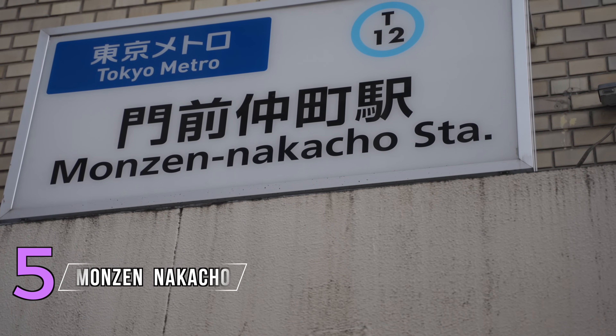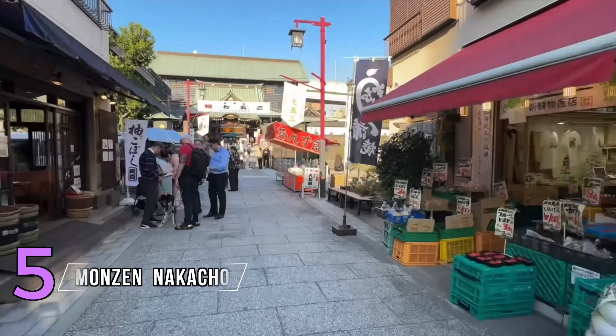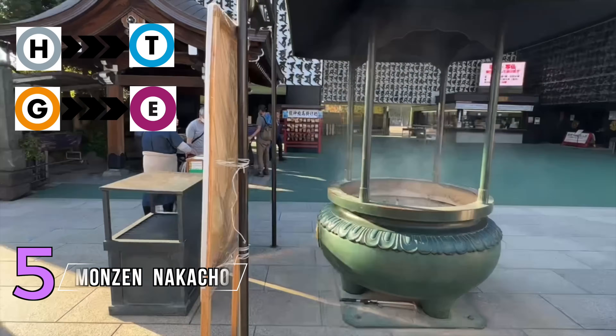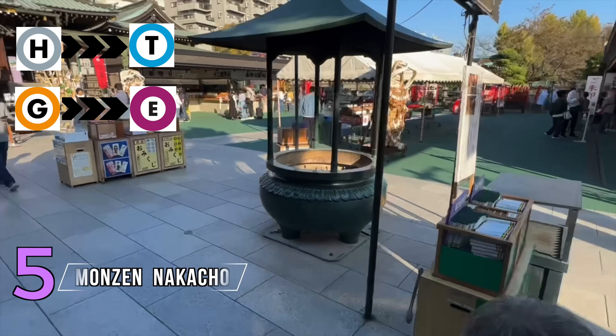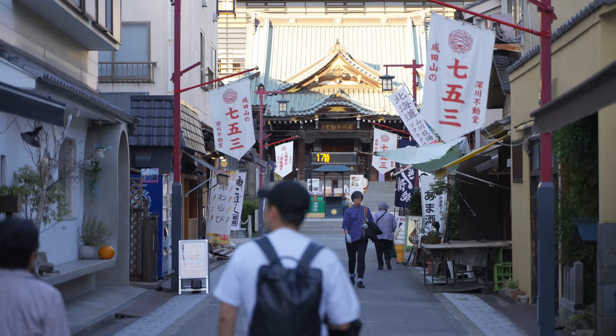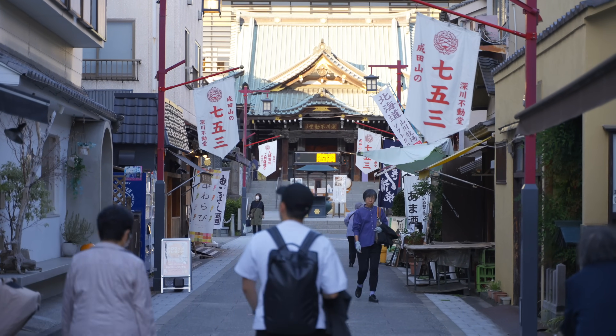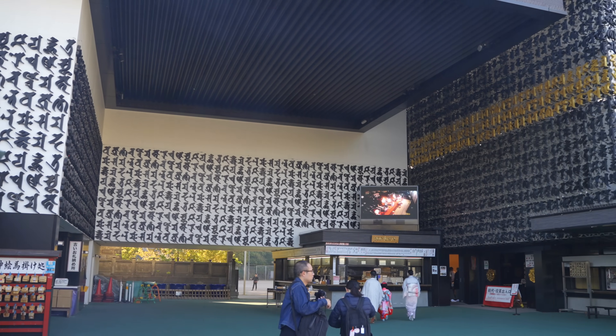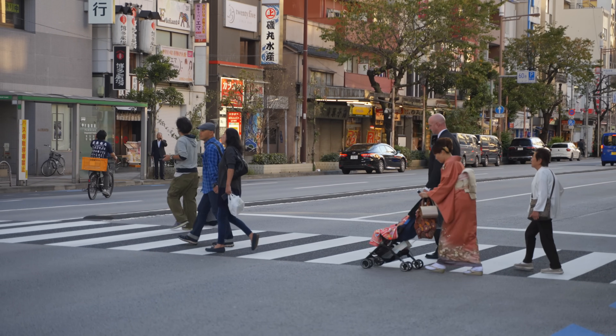Number five: Monzen Nakacho. The best way to get there is by using the Hibiya line and changing onto the Tozai line, or by using the Ginza line and then changing onto the Oedo line. Welcome to Monzen Nakacho, a town that was built around a temple here in Tokyo, away from the crowds with fewer visitors — a great escape for seeing some more local Tokyo life.